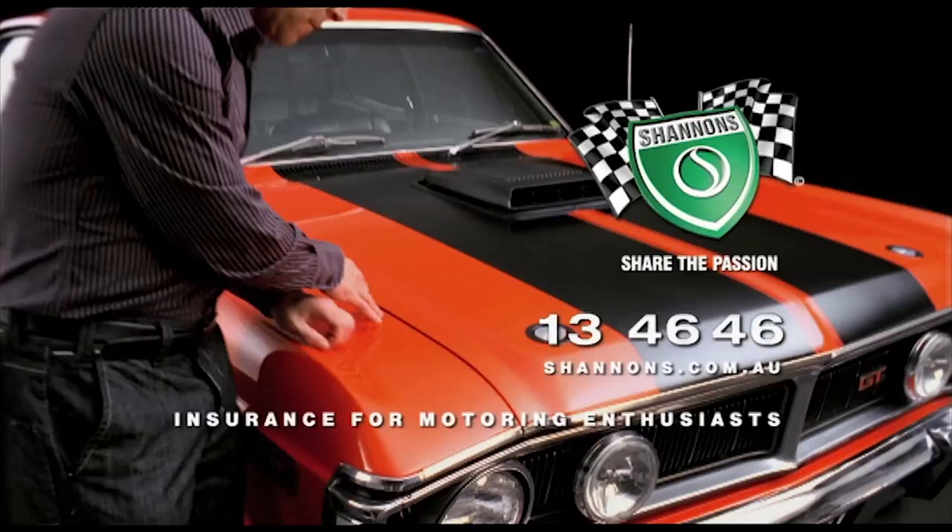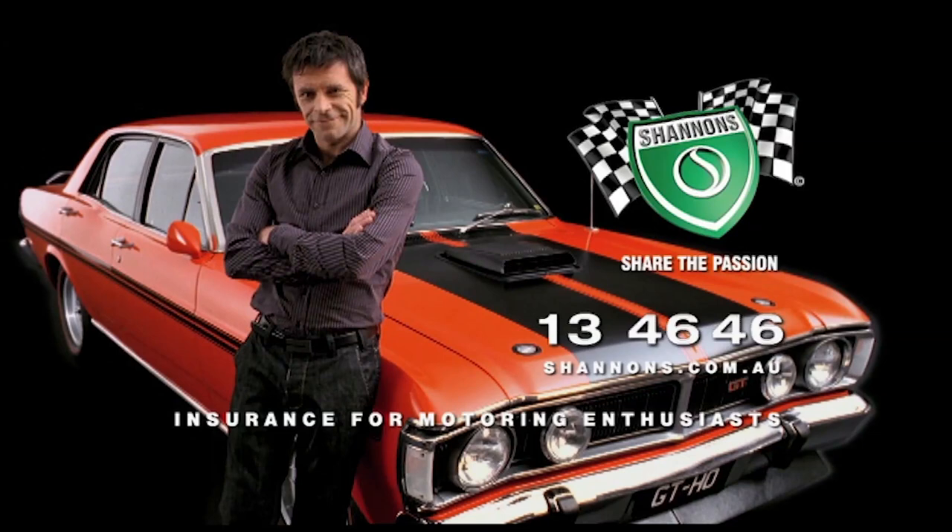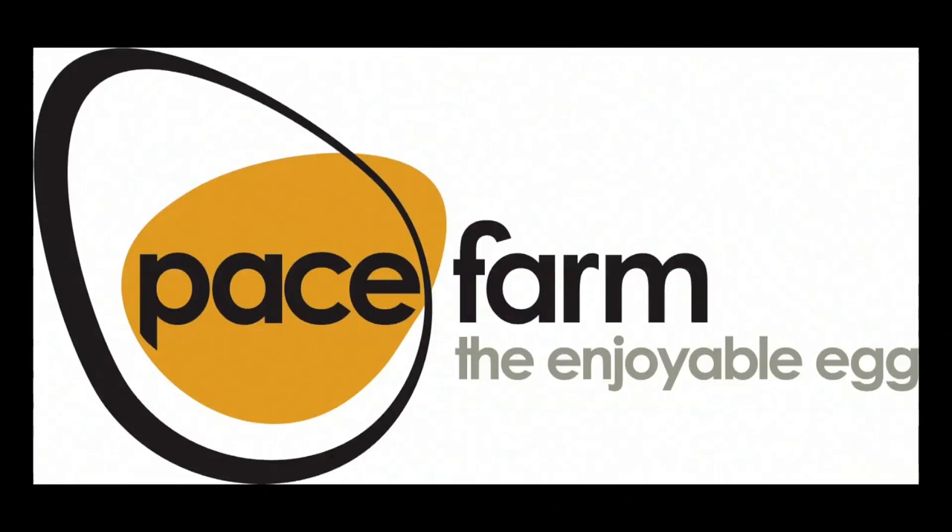Classic Restos is proudly brought to you by Shannon's Insurance, where you can be a member of the Shannon's Club, Pace Farm the Enjoyable Egg, and Hare and Forbes Machinery House.